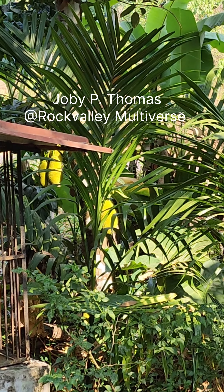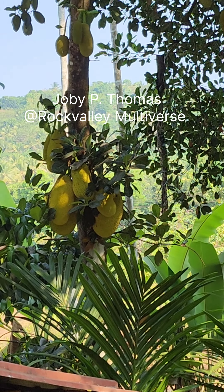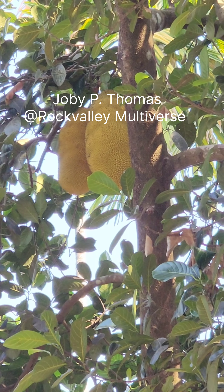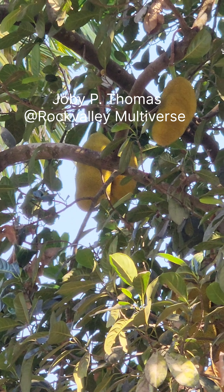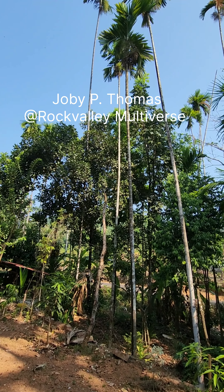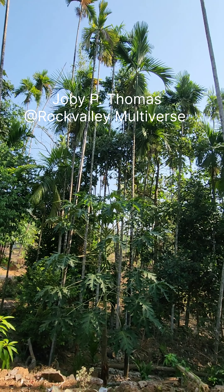We have a couple of dogs here — they are in a kennel. That's a jackfruit tree that's loaded with fruits; we have already started eating them. This is actually the season for almost all these tropical fruits. A few of our mango plants actually — these ones are the ornamental trees.